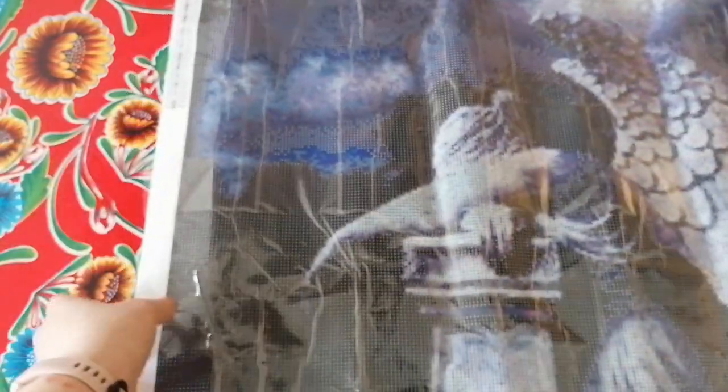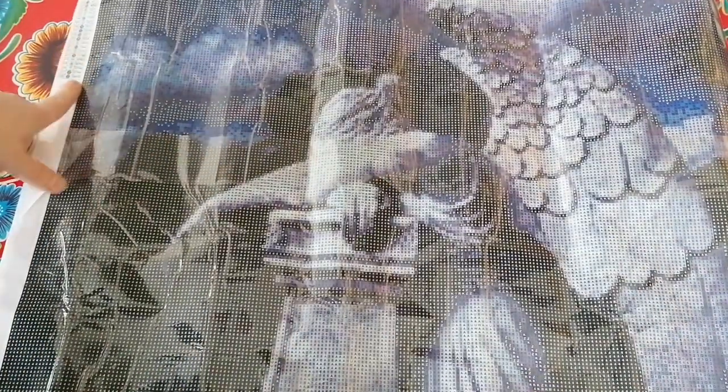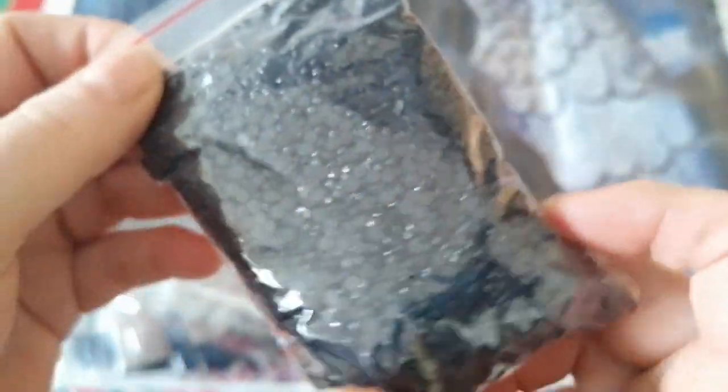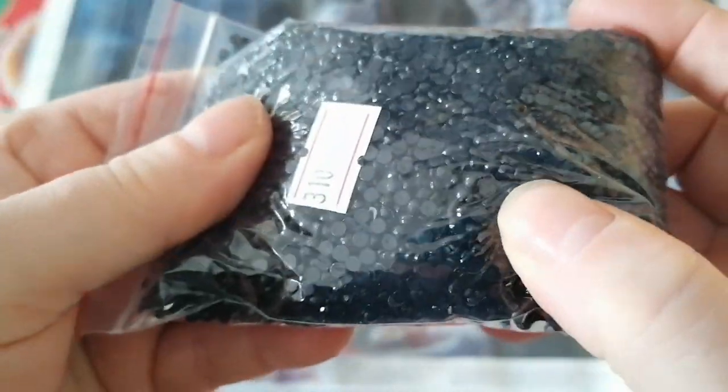The cover is very flimsy but the drill field is actually very, very clear. Let me show you. As you can see, it has a very clear drill field, nothing too heavy on the eyes. Also, there are no training circles — no training wheels — so I'm very happy about that. It has 28 colors and this is one without ABs, and I don't think it's necessary to add any. The drills that came with it look to be of good quality. The largest amount I have is black, number 310, and those drills seem very nice — not much trash.